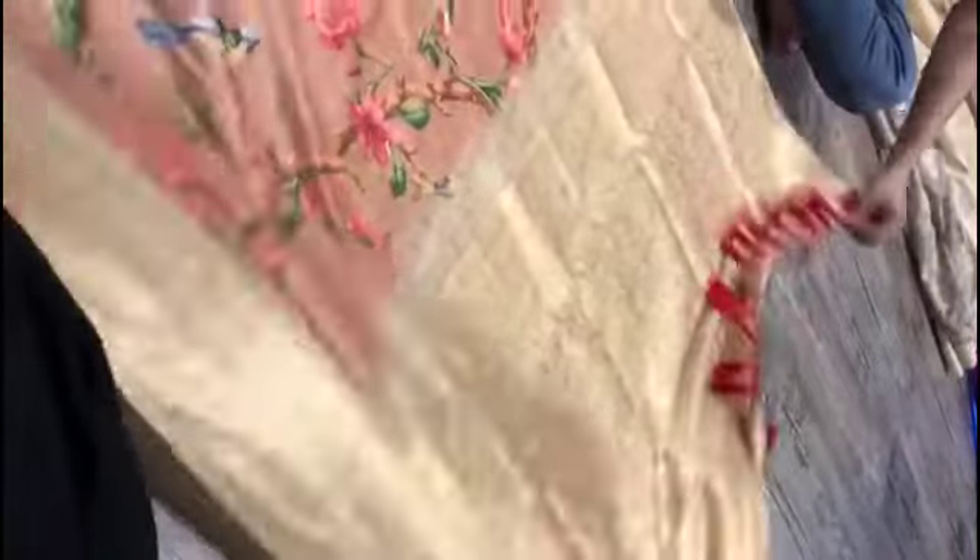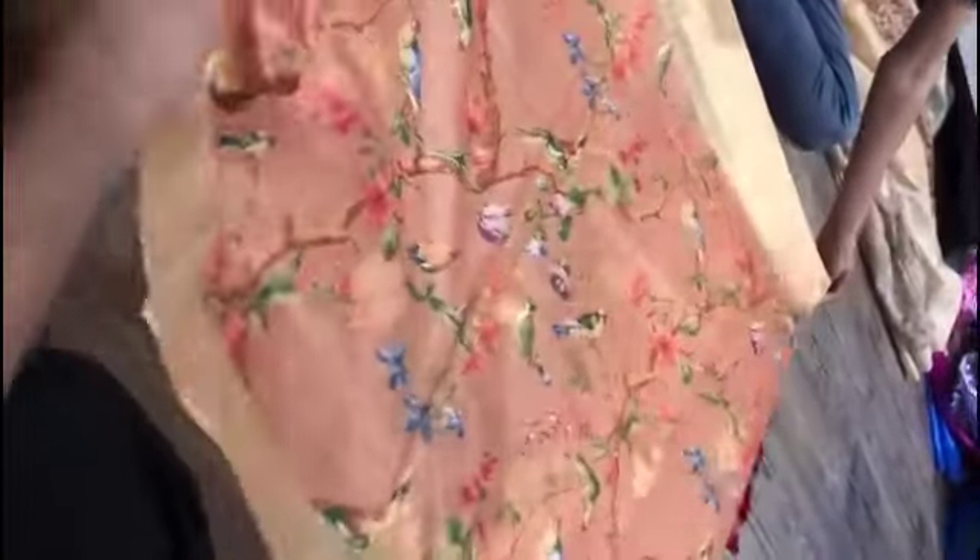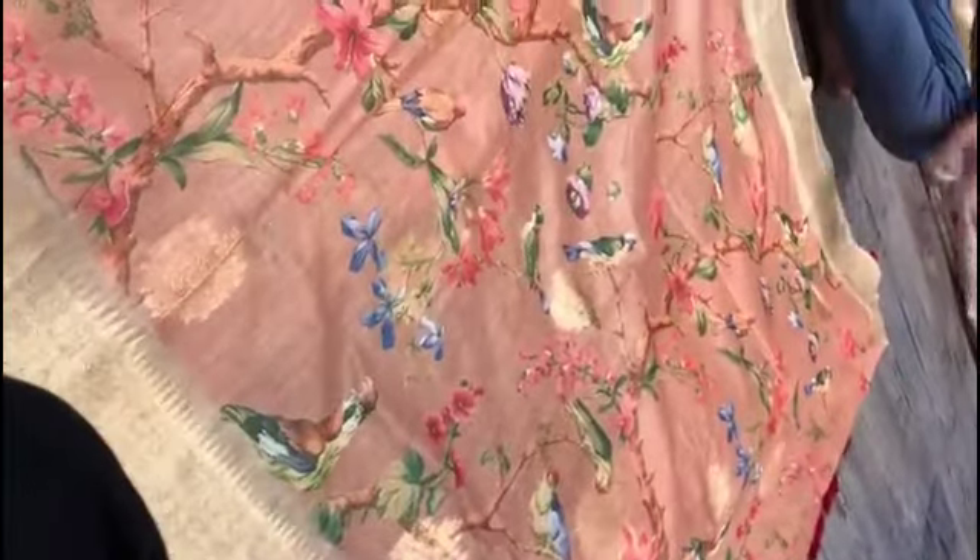Here you can see the floral pattern. If you have the floral pattern, you can see it clearly. There is also a peacock or bird design — the style comes in purple color.